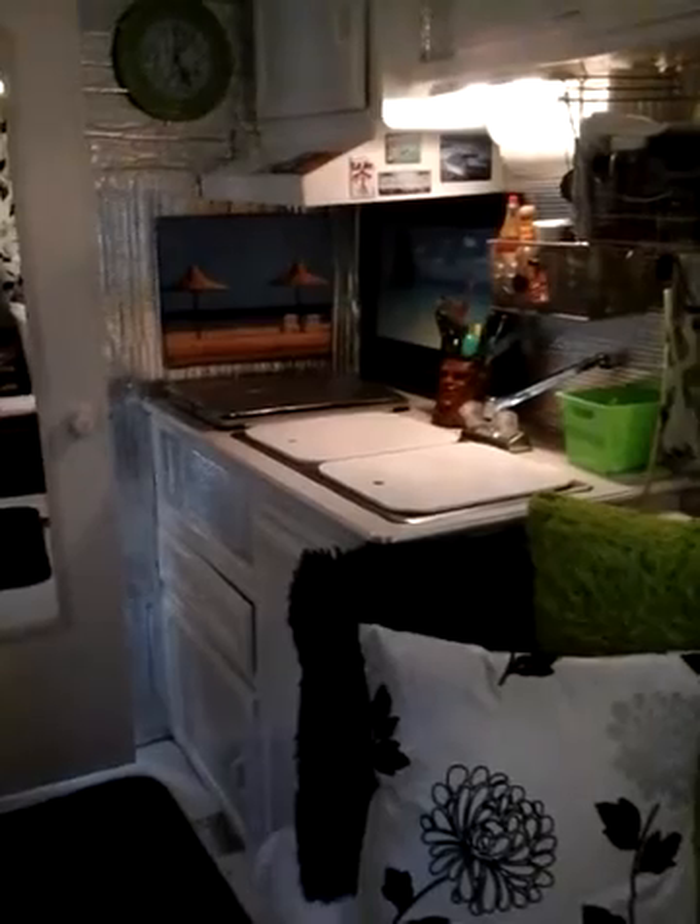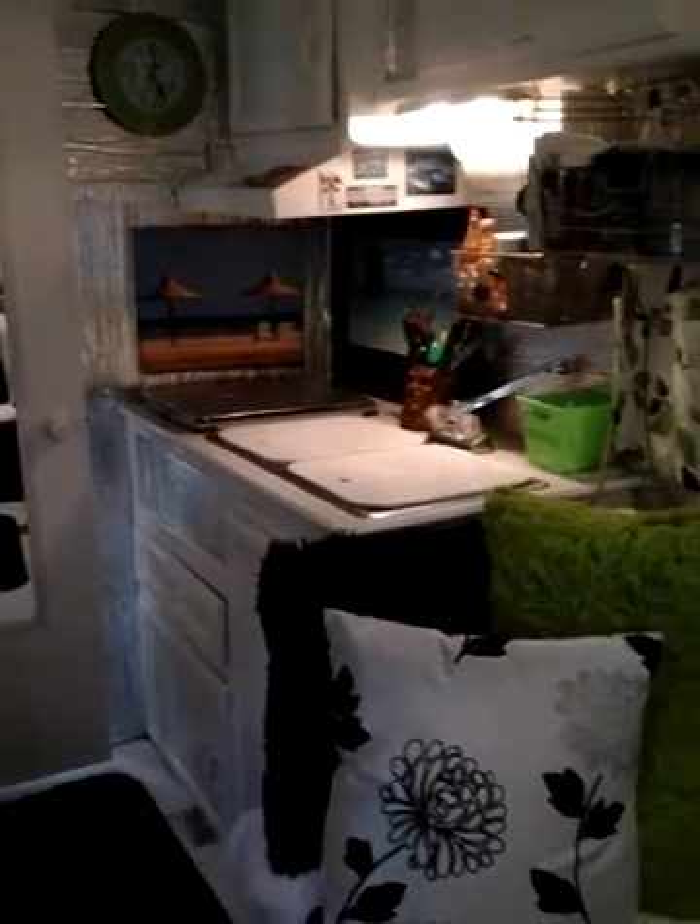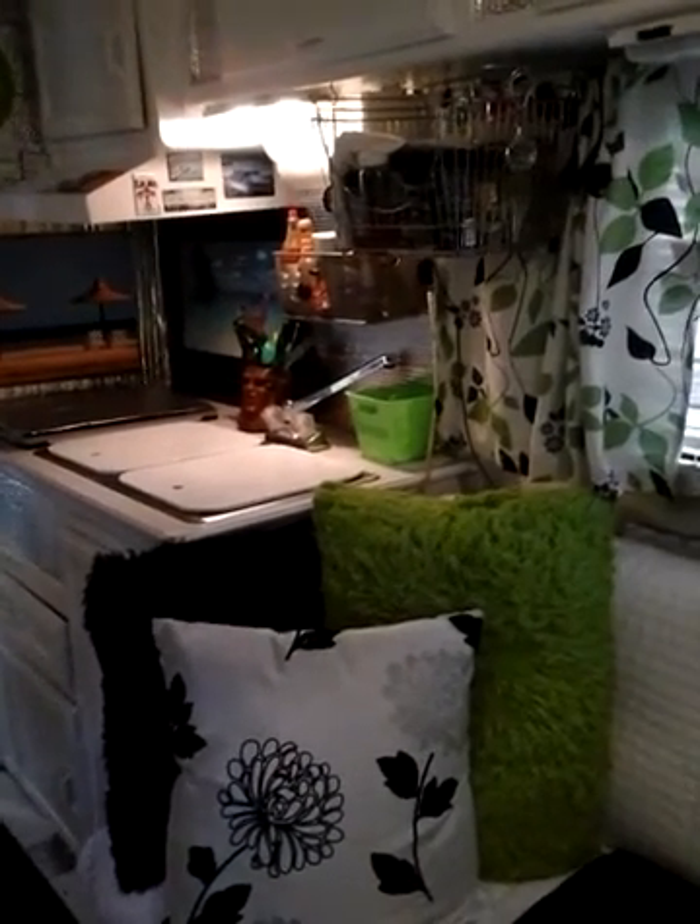Love it to death — it's my favorite place. If I had known earlier, I would have been in an RV when I was younger. This is a lifestyle. I love living small, living minimal.